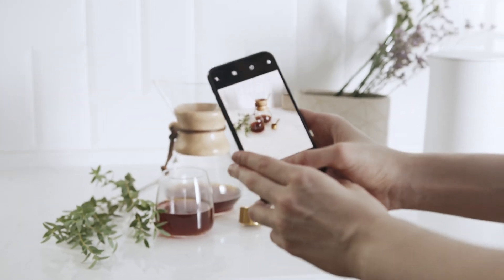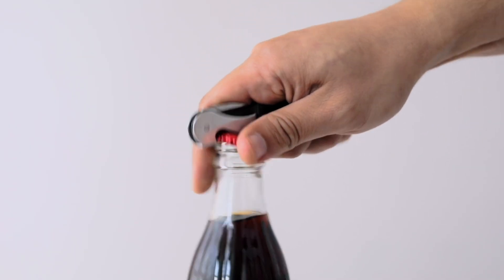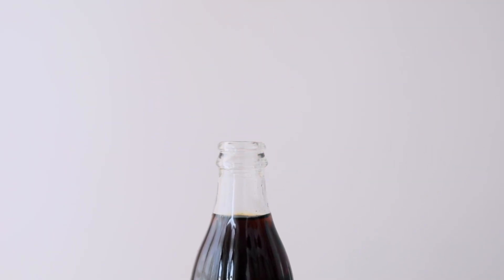Before we dive into the AI magic, let's talk about what makes product photography actually work. Even with AI doing the heavy lifting, understanding these fundamentals will elevate your results from good to incredible. First, your shot type sets the mood. A close-up detail shot creates intimacy, and it's perfect for showcasing texture or craftsmanship.